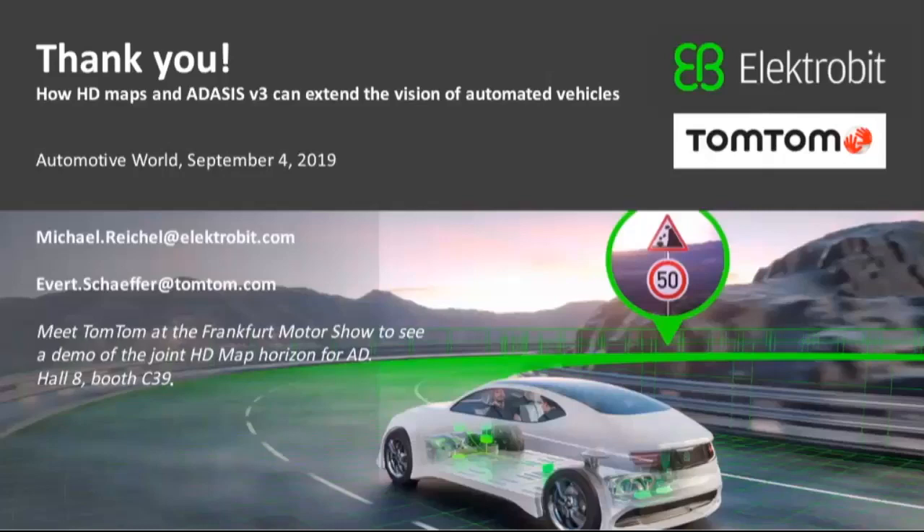Thank you, Everett and Michael. We do have a Q&A opportunity now — please type questions into the Q&A box and I'll put as many relevant questions as possible to our speakers. First question: what is the coverage of the TomTom ADAS map? That's actually global coverage — US and the full of Europe, and parts of Asia where we have map-making possibilities. For China, it's an exceptional situation because we are not allowed to make our own maps due to Chinese government licensing, so we work with partnerships there. But basically we can offer a global solution.